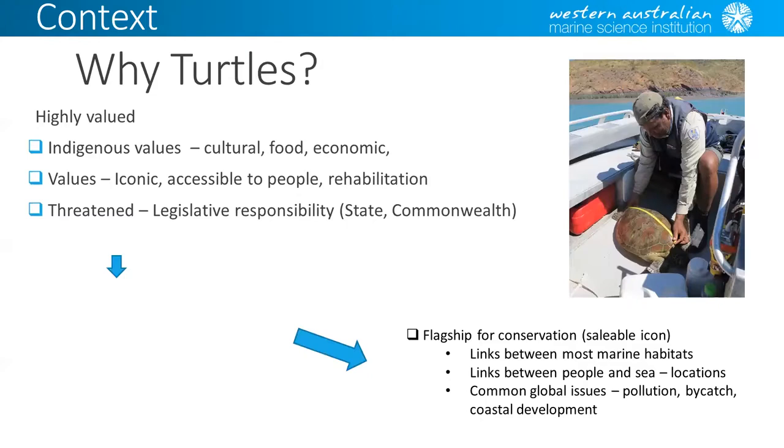Turtles are threatened, so there is a legislative responsibility to look after them at the state, Commonwealth, and international level with binding agreements. That gives them political value, and when things are threatened, it's important that politicians will come in and back the work as well. They become a priority for management. These management priorities make them flagships for a lot of different groups — WWF, Nature Conservancy — because they link up different marine habitats, spatially connecting feeding and nesting grounds in different areas, and they face common global issues: pollution, bycatch, and coastal development.